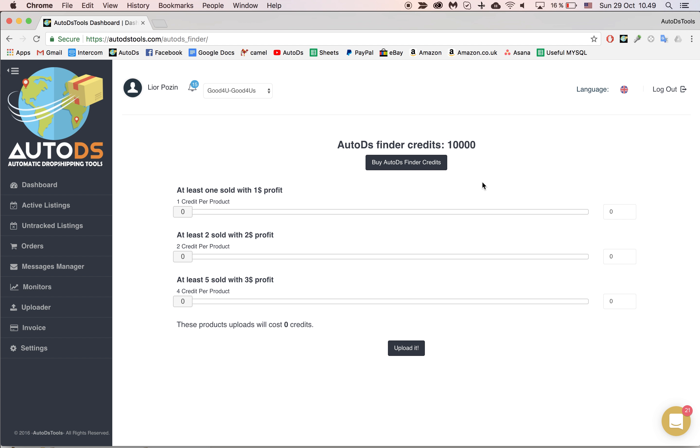The best way to continue from here, because you cannot see your products — they are saved in the background — is to schedule the upload. When you schedule the upload, you can later view and edit them. They are being uploaded with the Amazon title, and you might want to edit them before they go live. Once you've uploaded them, you can check here and go edit each product.